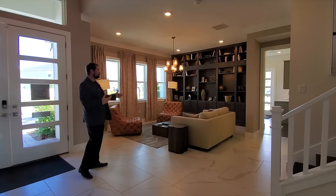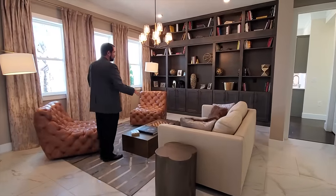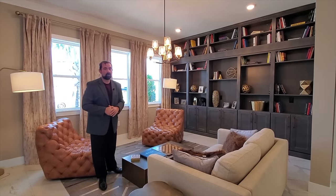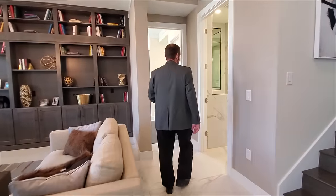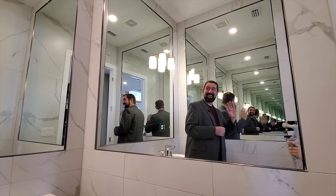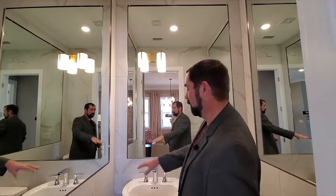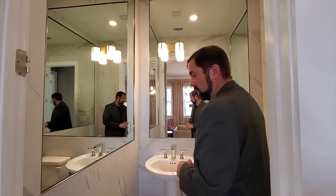To my left is a formal living room and library area, set up with sitting areas and a really beautiful built-in bookshelf with decor throughout. Continuing down, there's a powder bath with lots of mirrors — mirrors in three directions — with the same tile going all the way up to the ceiling, a pedestal sink, and of course a toilet.